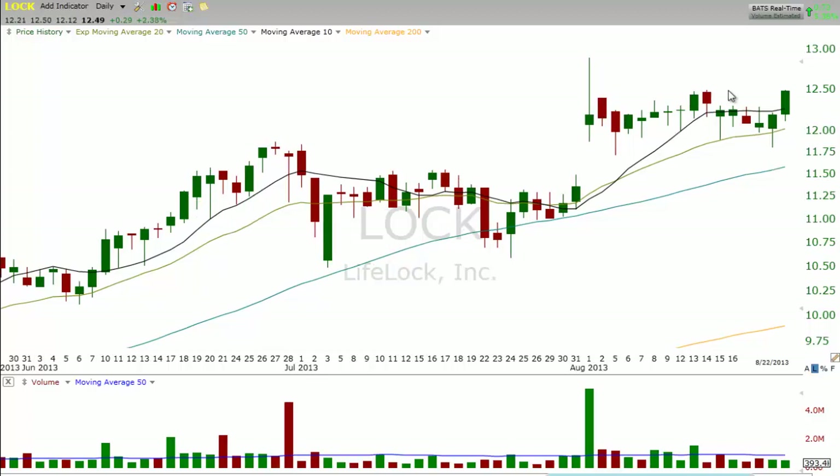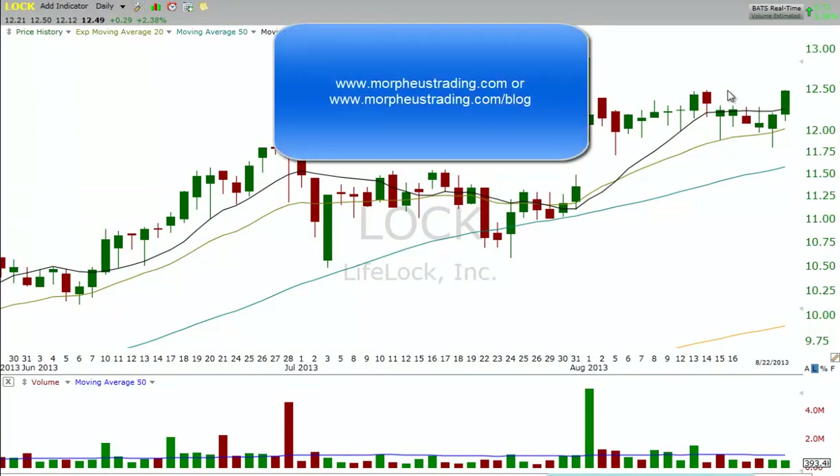Thank you for joining us today. If you'd like to learn more about our style of swing trading, you can visit our website at www.morpheustrading.com or our blog at www.morpheustrading.com/blog. Thank you for joining us and good luck with your trading.